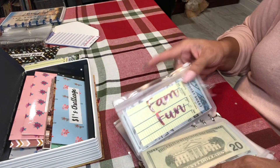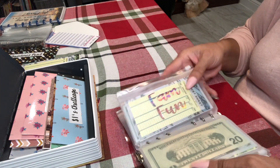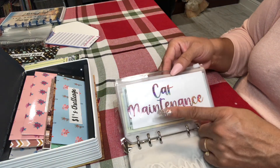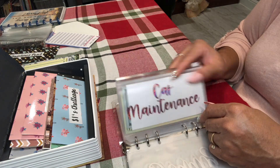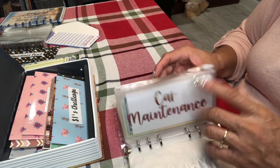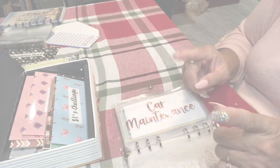But which one looks better — with the budget sheet shining through showing the money background, or with the white background so the labels can pop? Let me know. I think I like... I don't know, I like seeing the money, but then I like seeing the glittery label too. Let me know what you think.